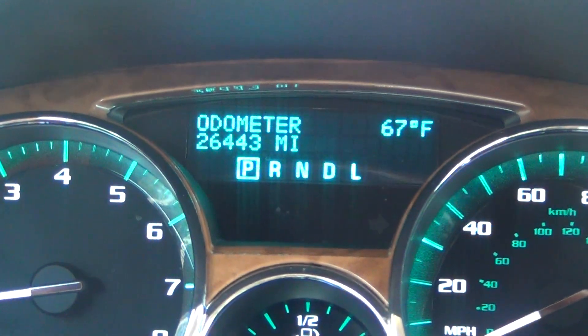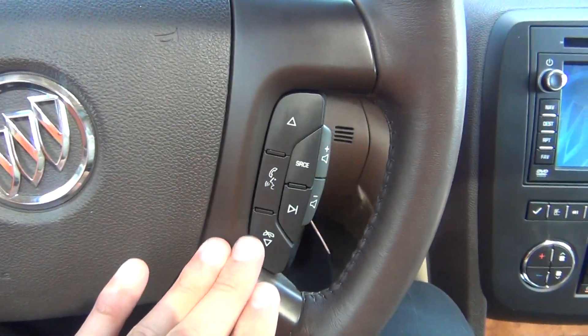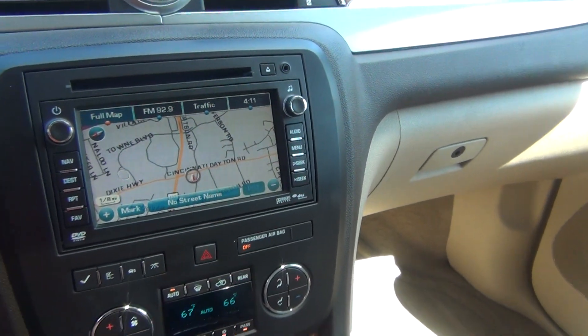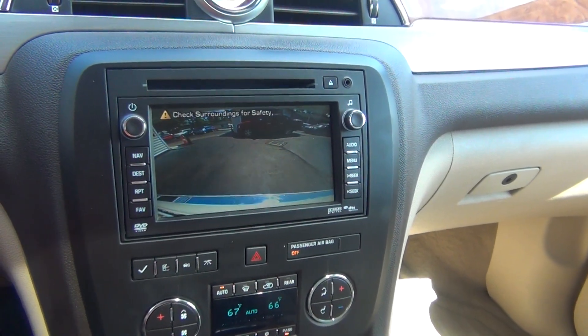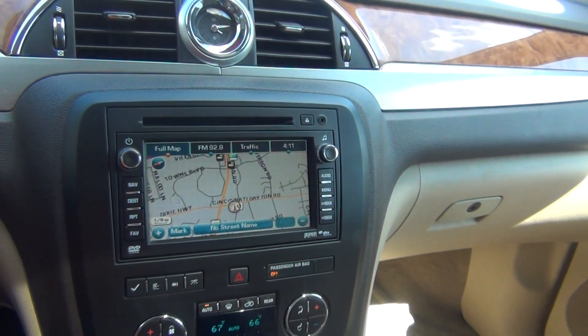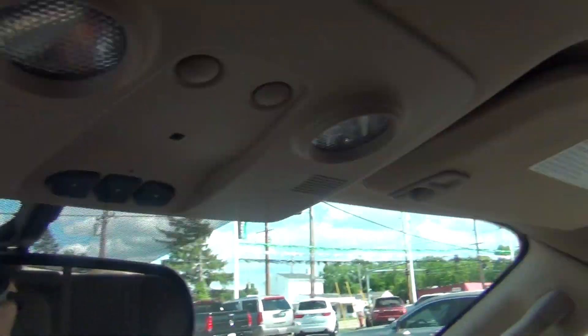26,000 original miles here at Midtown Auto Center. It has cruise control, and steering wheel audio controls. It does have navigation and a backup camera, as well as backup sensors. As you back up, it'll start to ding, and the closer you get to an object, it'll ding faster and faster until it holds a steady tone.